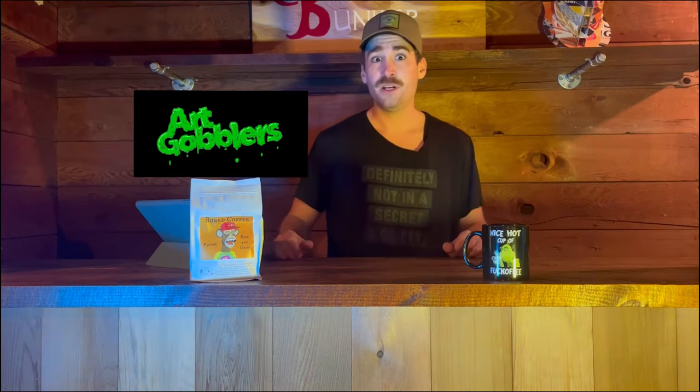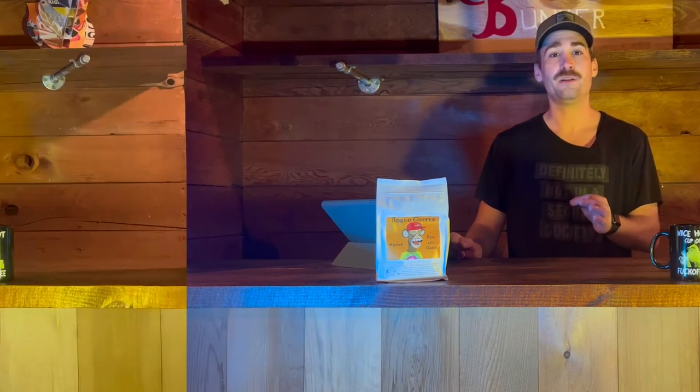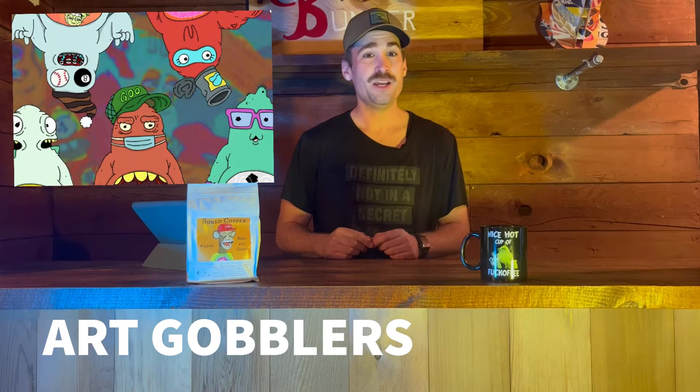We're going to do something a little different today — just focus on one project. I recently did a deep dive on the Art Gobblers. We're just talking about the project itself, the mechanics, where things could go in the future. We're not talking about the hype, the FUD, the drama, the rumors surrounding the founders, the way the mint was dropped, the way whitelists were allocated. We're just going to talk about the project.